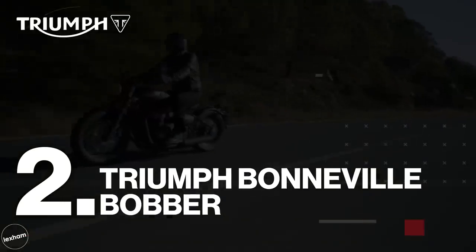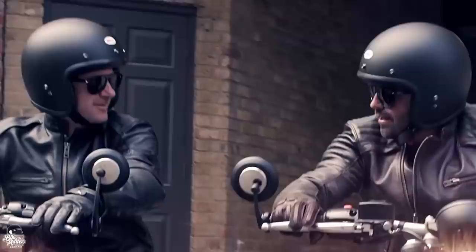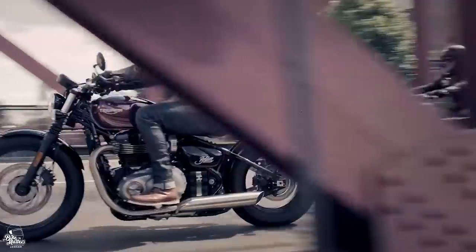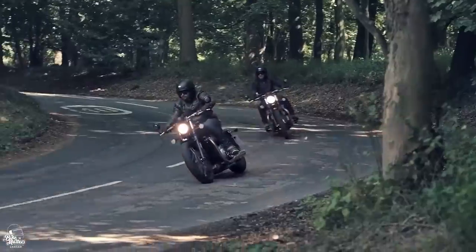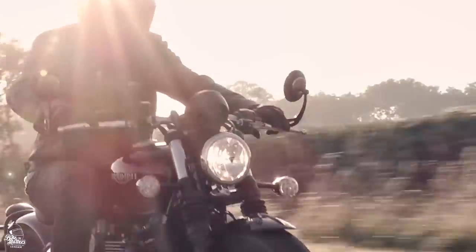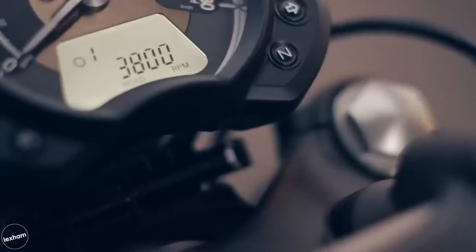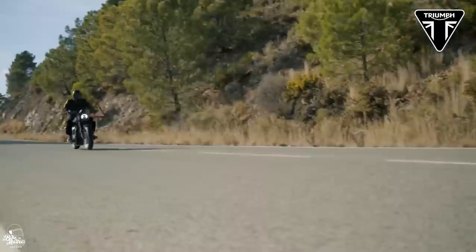Coming in at silver — number 2 — the Triumph Bonneville Bobber. When this was announced back in 2016, it was a bit of a shock to motorcycle fans, but it didn't take long for it to become a huge hit thanks to its beautiful styling and awesome performance, and its affordable pricing. With a 1200cc parallel twin engine — which can be found in Triumph's Bonneville T120 but with a slight power increase here — this bike will put out 76bhp at 6,100rpm. Something that really makes this one unique is its performance: although it has all the looks and charm of a cruiser, you'll get the handling and acceleration you'd expect from a street bike.